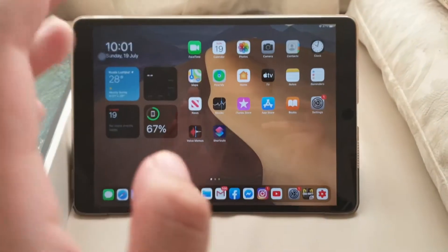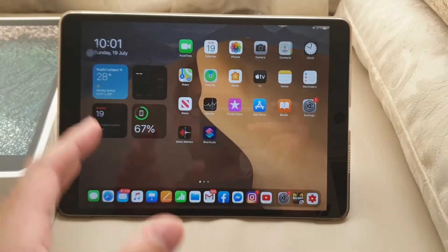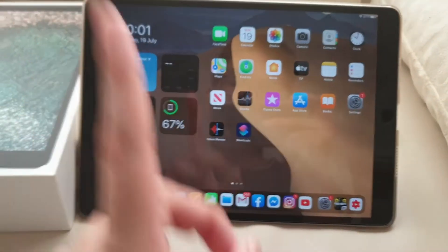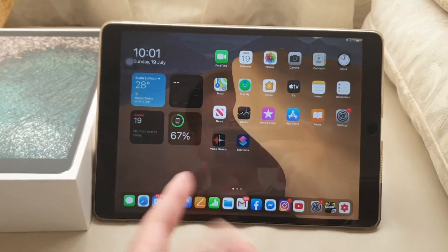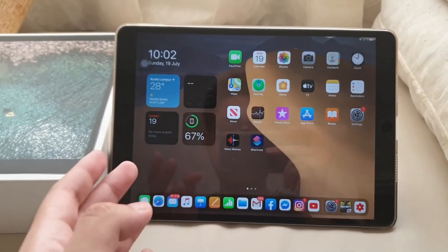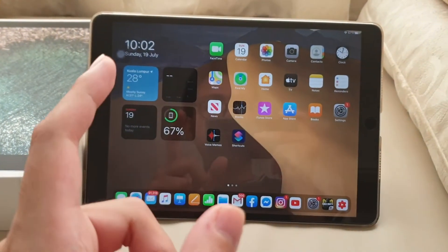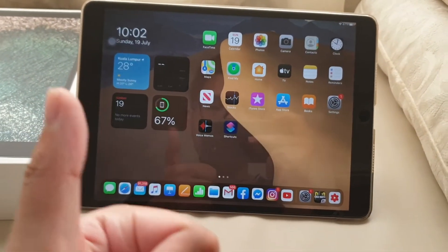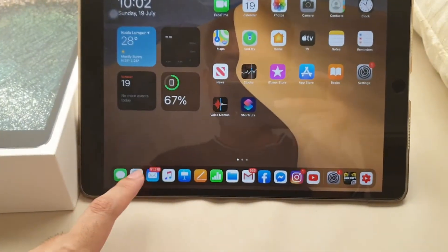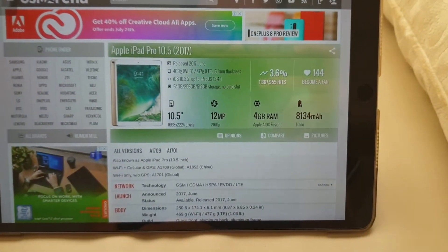This iPad came in two sizes in 2017 — 10.5 inch and 12.9 inch. The 10.5 inch was its first generation before Apple ditched it and moved to 11 inch, which is kind of sad. I know why they introduced 10.5 — in 2016 they had the 9.7 inch iPad Pro, so the 10.5 was a meaningful upgrade. It has a battery of 8,134 mAh — you can check that on GSMArena.